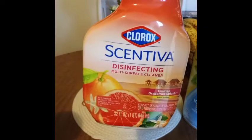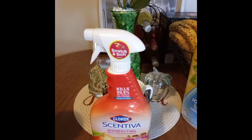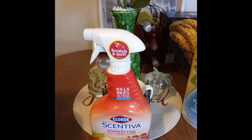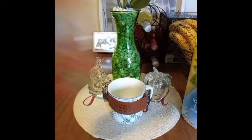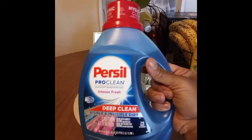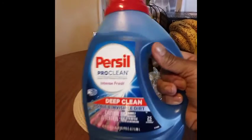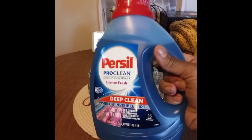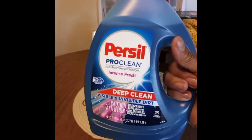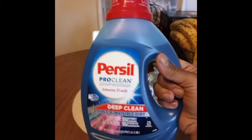I purchased two more Centrivia disinfecting wipe cleaners in Tahitian Grapefruit Splash — I'll leave one upstairs and one in the basement. This is my first time purchasing Persil. I saw a lady I'm subscribed to say it works great on her son's clothes — he works around gas and it took the brown stains out of his pants. This small bottle was five dollars, so I want to give it a shot.